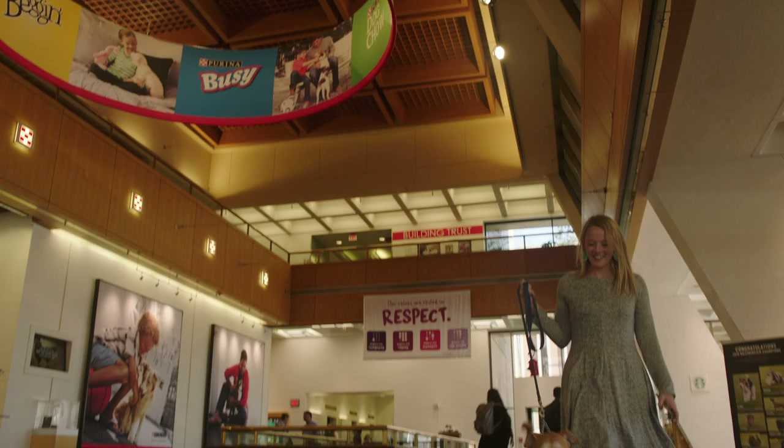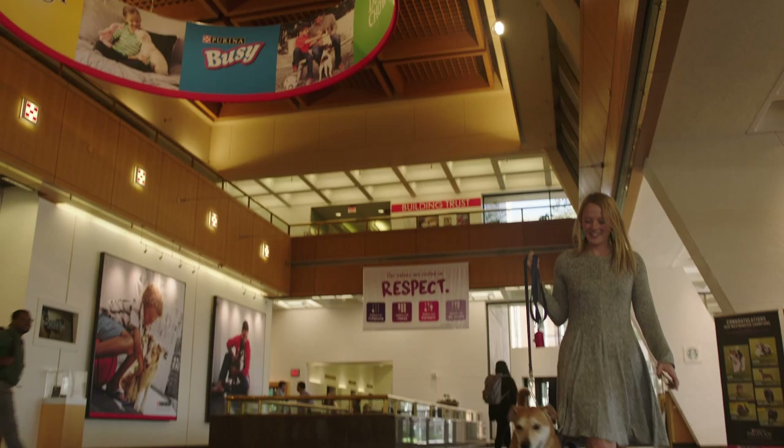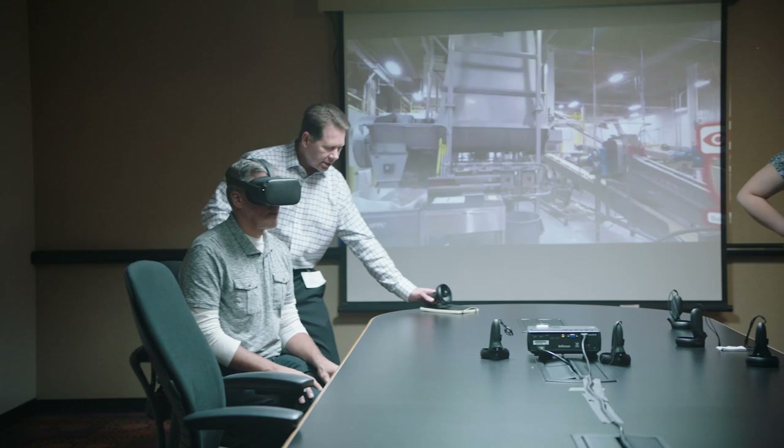Here at Nestlé Purina, our big push is the pet. Our customers truly are the animals. We want people to be able to get to the factory to see the care that we take when we are making the pet food.